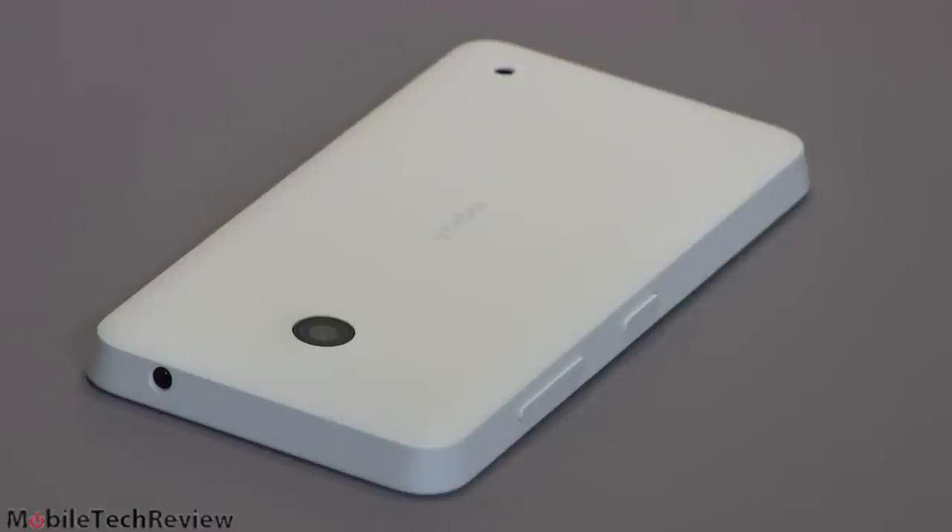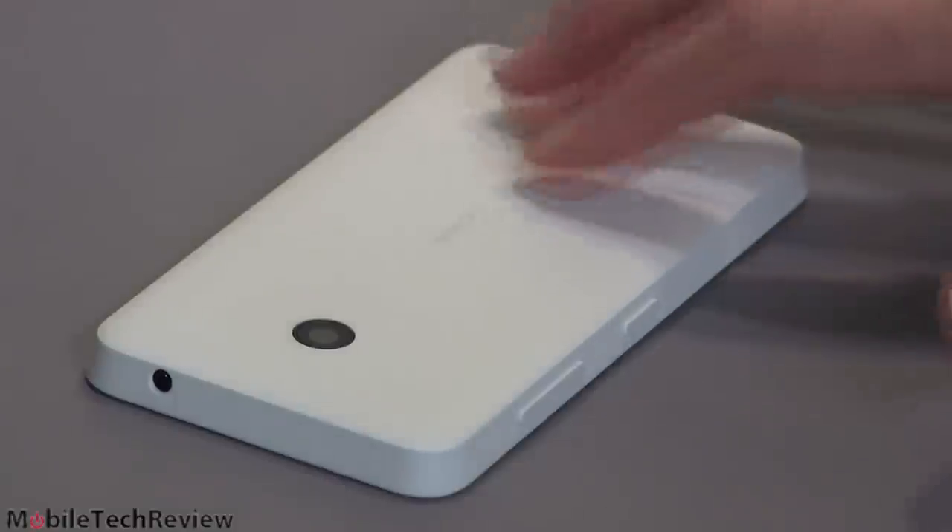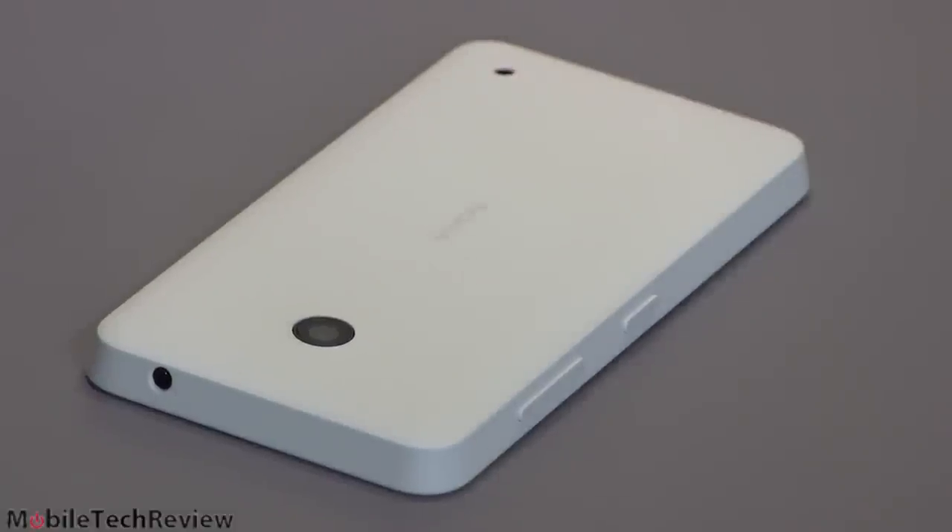The phone has just eight gigabytes of storage, and about four gigs of that are actually available for your use — that's not a super lot, but you can use the micro SD card to augment storage, so I'm not too worried about that. Budget phones generally don't come with a lot of storage. Inside is a 1830 milliamp-hour battery, and as you saw, it is user-replaceable. On T-Mobile's LTE 4G network with Wi-Fi on some of the time, battery life has been certainly sufficient to make it through the day.